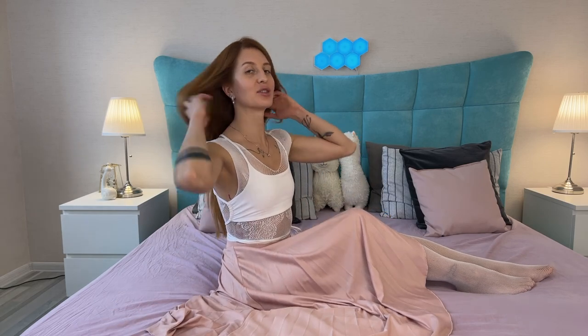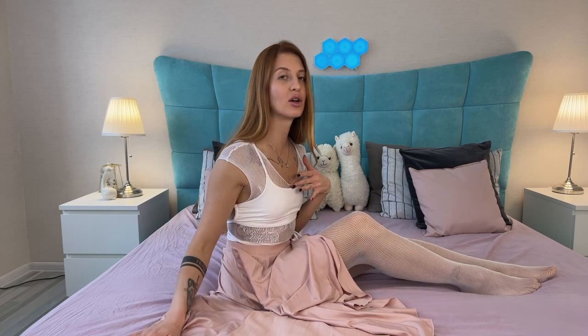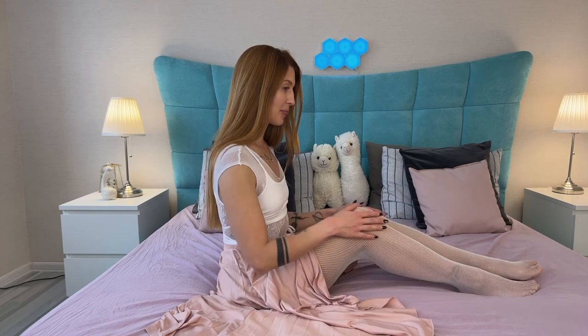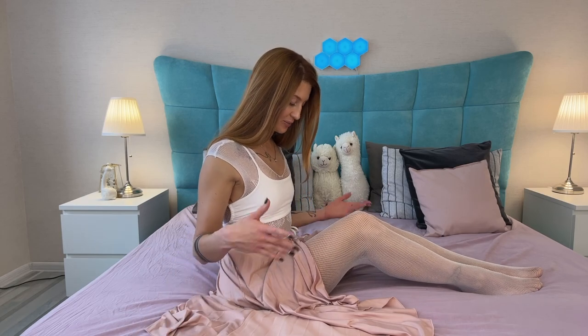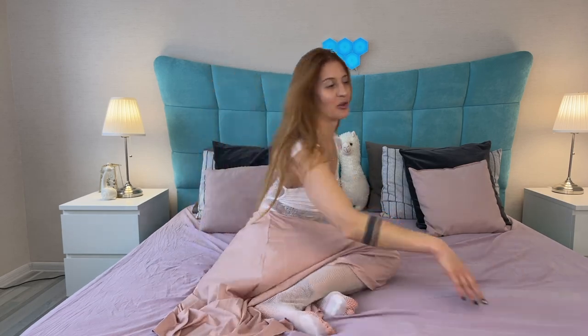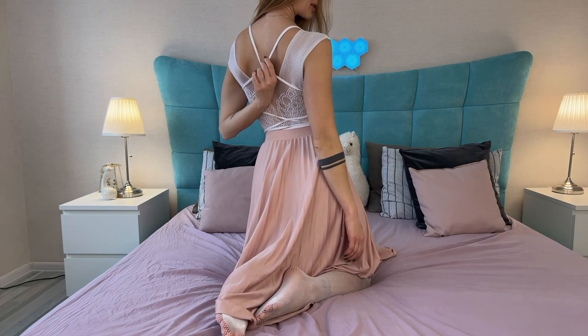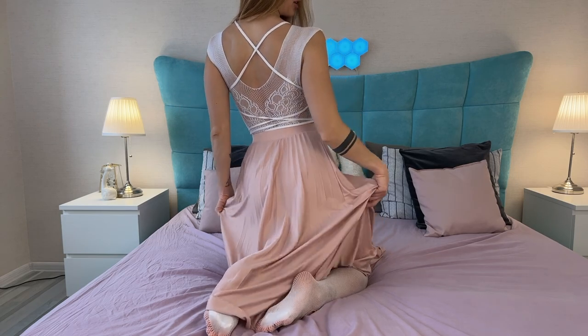Ta-da! Here is what I was talking about. I really love how this fishnet part looks together with my crop top. When I feel the fabric of my skirt and the fabric of my crop top over these fishnet tights, it's really pleasurable. Look at how it all looks — I would go out like this, why not? It's a pleasure to have this on. It looks really nice and I really enjoy wearing this. Let me show you from the back.